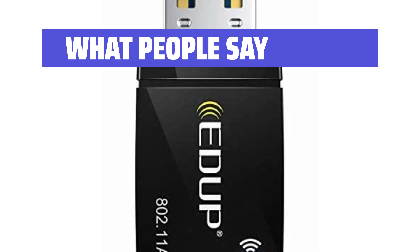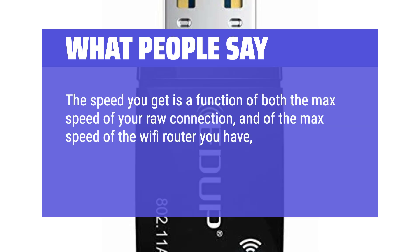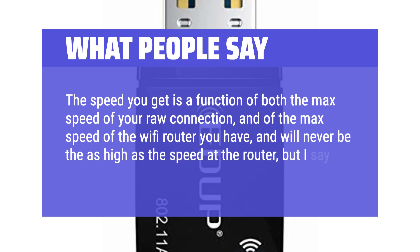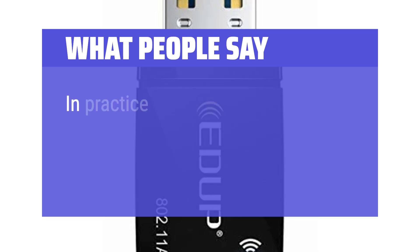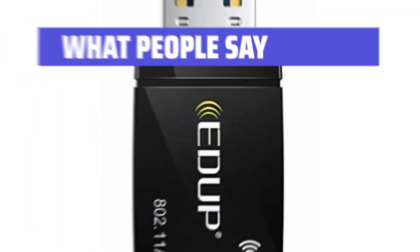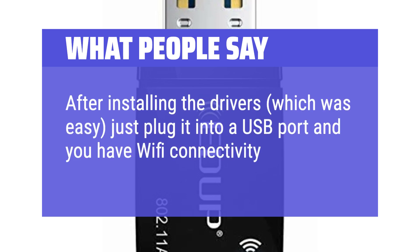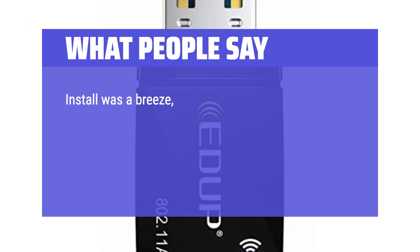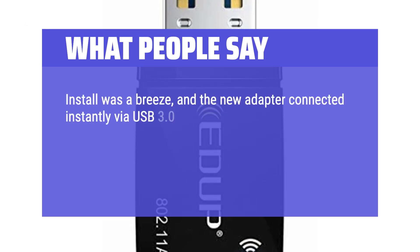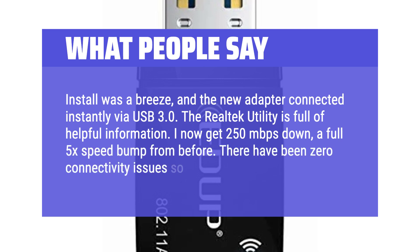What people say: The speed you get is a function of both the max speed of your raw connection and of the max speed of the Wi-Fi router you have, and will never be as high as the speed at the router — but I say this just to set the right expectations. In practice, the speed I got was quite acceptable and higher than my AV2000 powerline adapters. After installing the drivers, which was easy, just plug it into a USB port and you have Wi-Fi connectivity. Install was a breeze and the new adapter connected instantly via USB 3.0. The Realtek utility is full of helpful information. I now get 250 Mbps down — a full 5x speed bump from before. There have been zero connectivity issues so far.